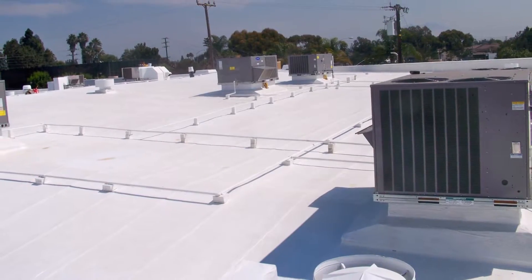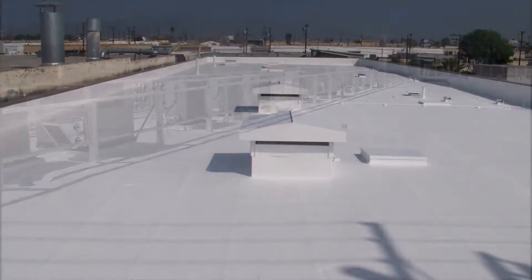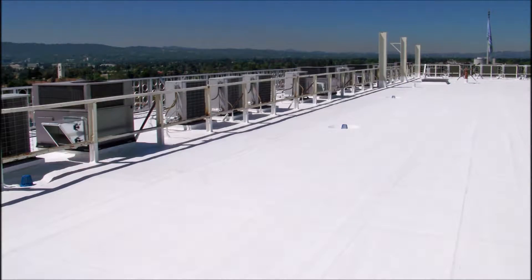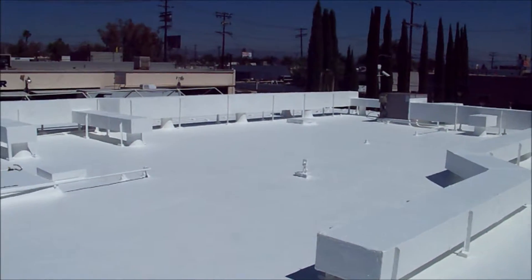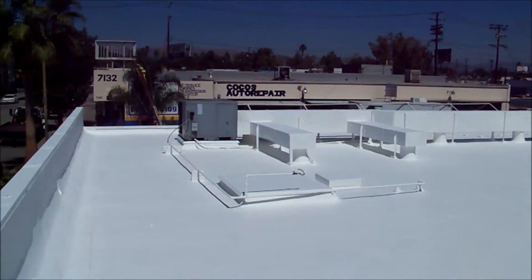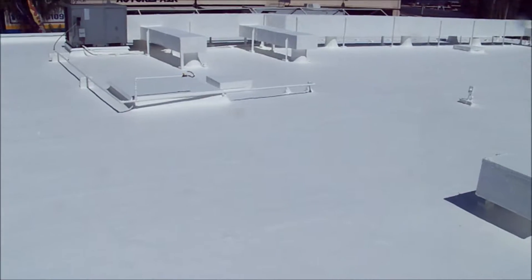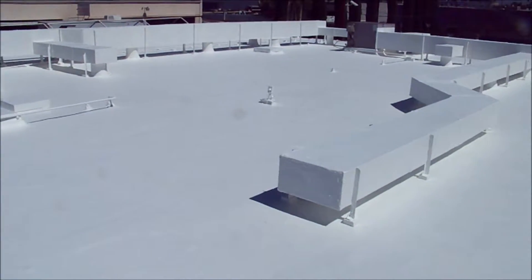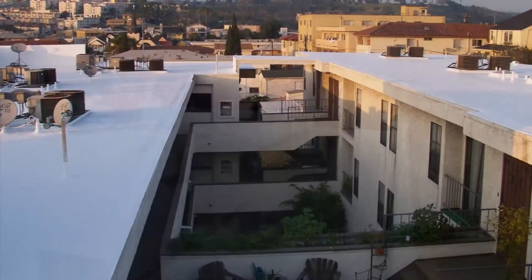Having completed all the previous steps in the scope of work, the roof is now ready for the application of the final coating. This particular coating is what is called an elastomeric roof coating and is white in color. Commercial grade white elastomeric roof coatings will reflect over 85% of the Sun and UV rays, will add an additional waterproofing layer, and act like a reflective shield to protect your roof membrane.